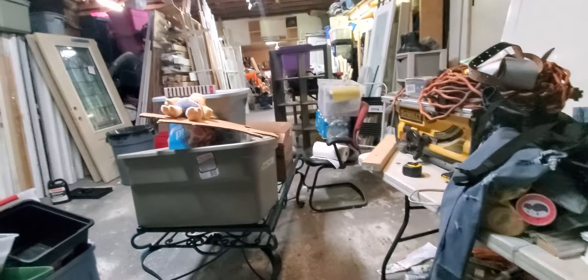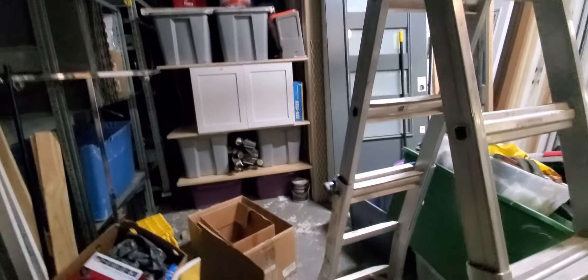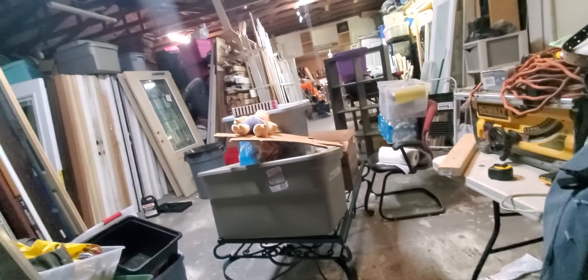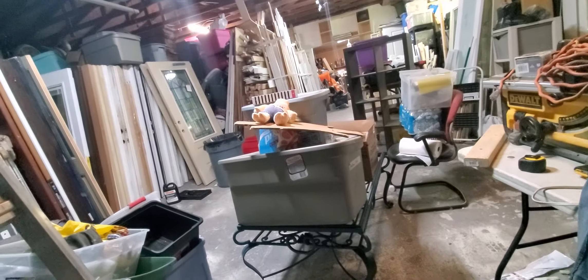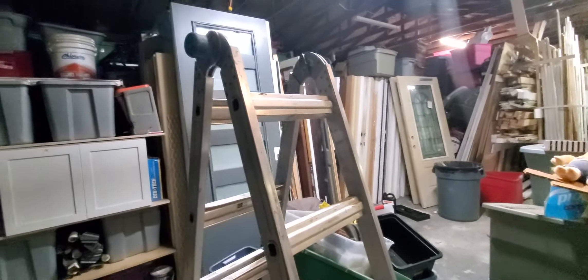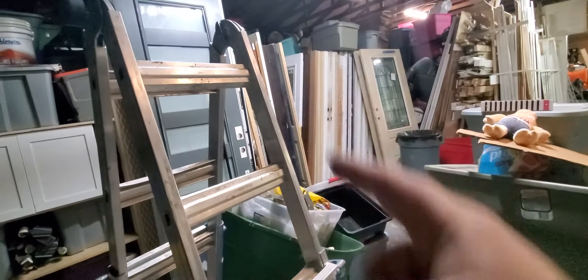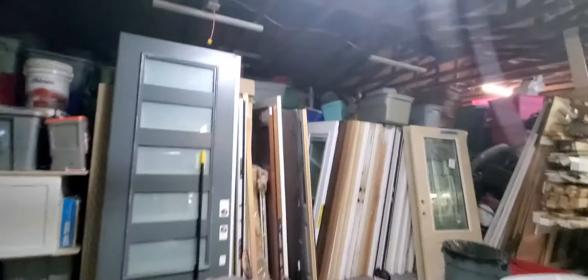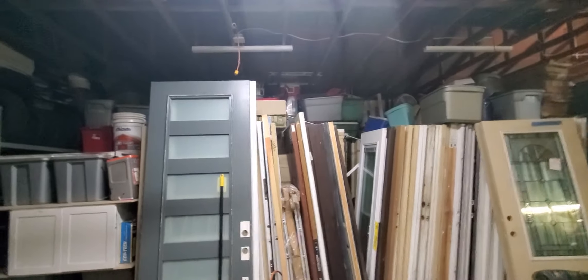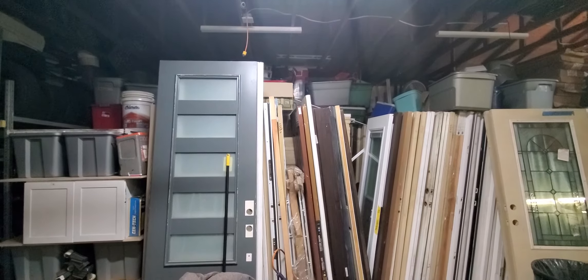I'm basically going to load up the trailer and make about three runs to the storage unit. I already got a spot for that pile over there. Unfortunately the ones on the bottom are crushed, so I have no idea what's in them — I might have destroyed a whole bunch of stuff. The plan is not to open up this whole side, but the window I need to install is right here, basically underneath that cooler.